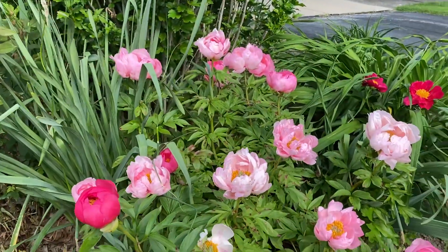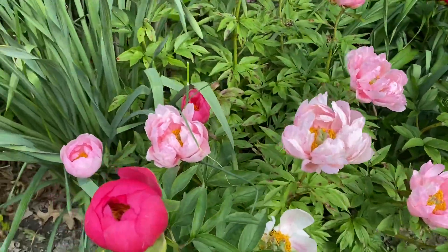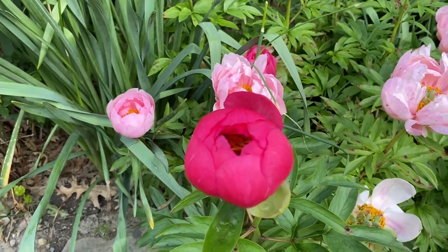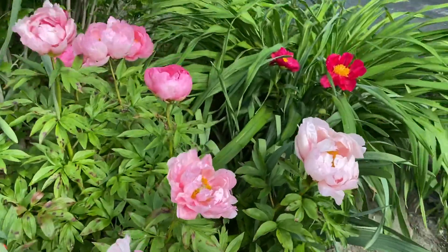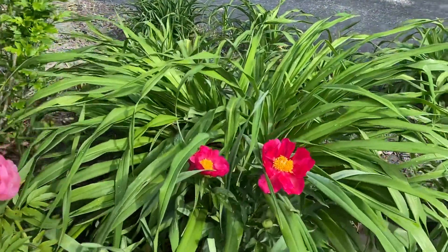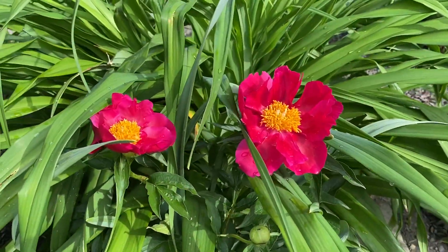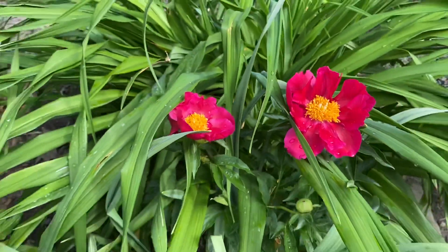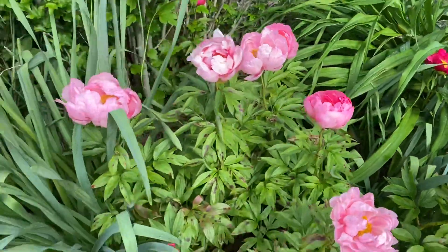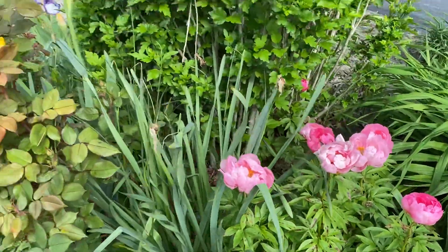The peony in the background here is Cytherea. The flowers open up this color and sort of fade to a lighter pink. And this peony is America — really lovely color. Neither one of these fall over when they're in bloom, which I like.